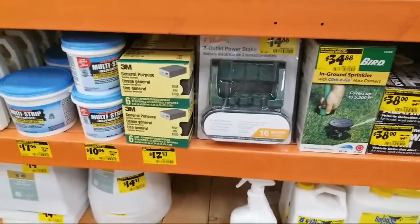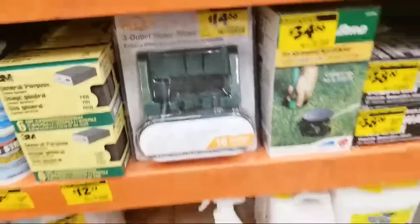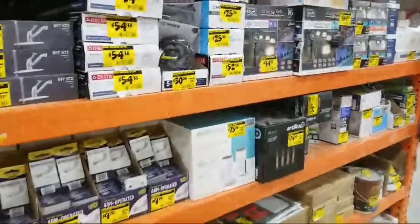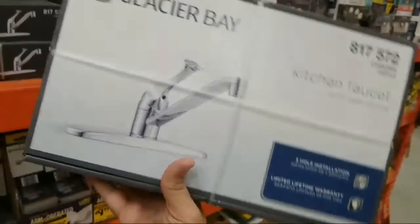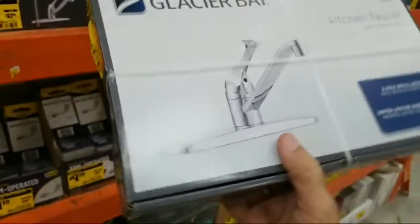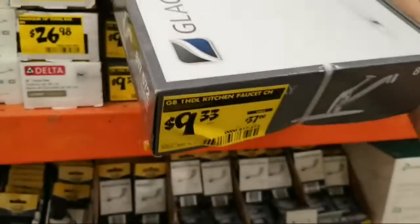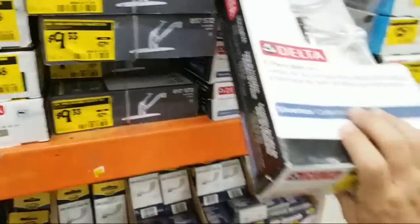They've got the three-outlet power stake for $14.88. And what a score on the faucet over here — if you're a landlord and just want a basic kitchen faucet, there you go at $9.33. I don't think I've ever seen a kitchen faucet that low — my previous low was in the $20s.